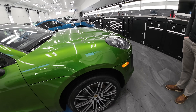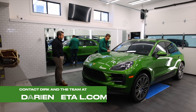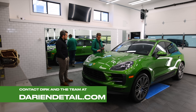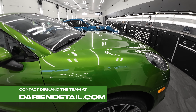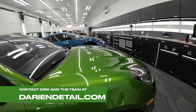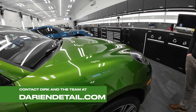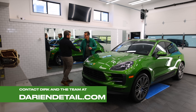I just cannot recommend Dirk's work highly enough — it's the top of the profession as far as I'm concerned. That's why we make these videos, to highlight the work that you guys do here. It's just outstanding. Thank you very much, Dirk. Awesome work as always. Glad to take care of it. Thanks, Dirk.